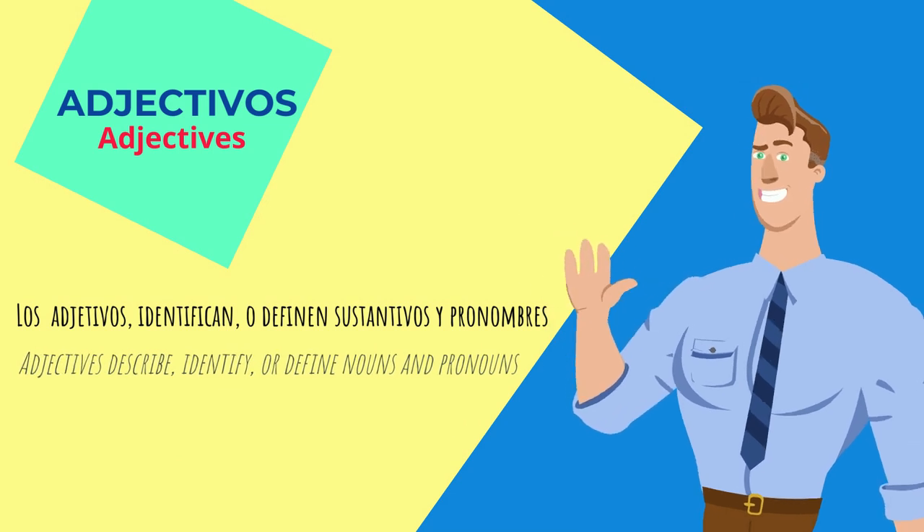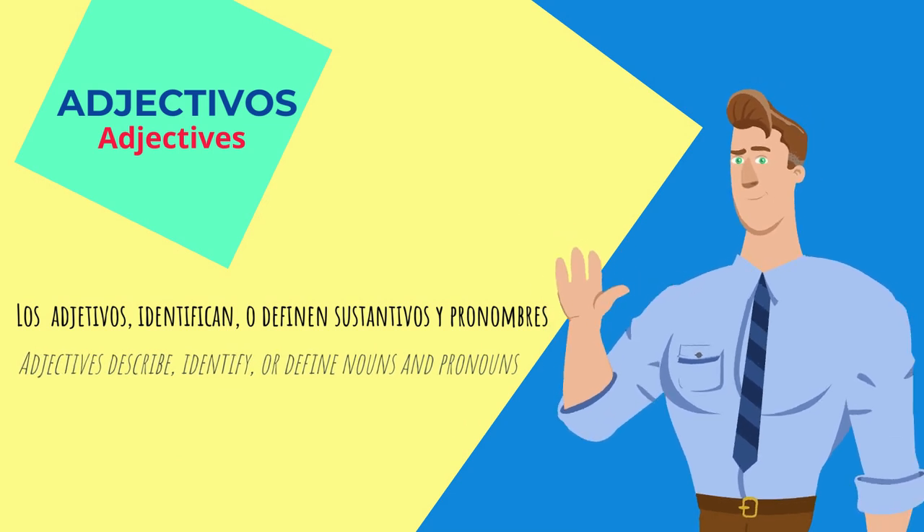Adjectives describe, identify, or define nouns and pronouns. Los adjetivos identifican o definen sustantivos y pronombres. Sustantivos means 'nouns' in Spanish, and pronombres means 'pronouns.'